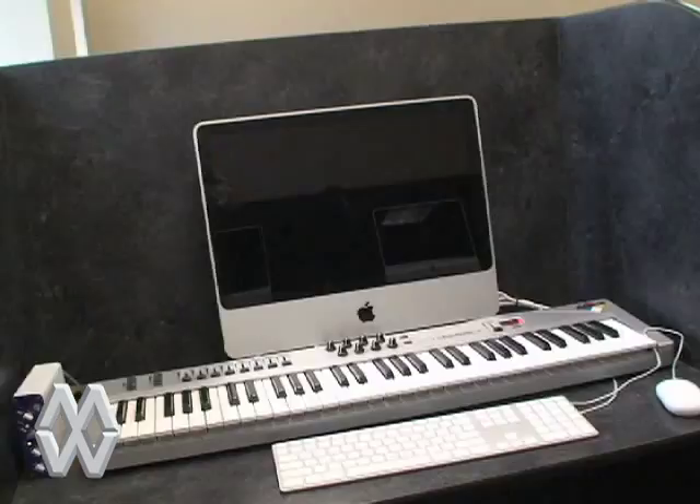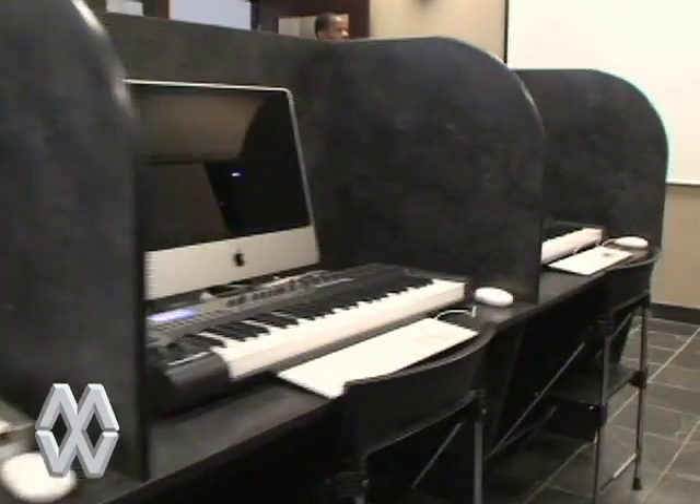This is our digital audio lab. In this room our students get the benefit of learning a host of software programs used in the entertainment industry for music production and recording.